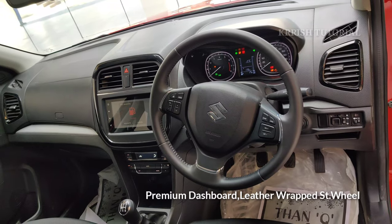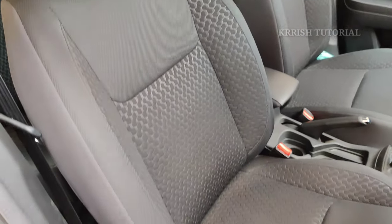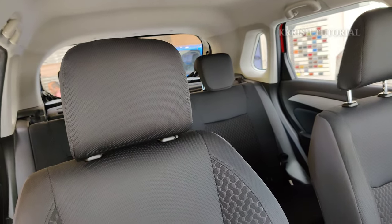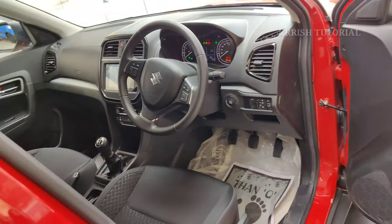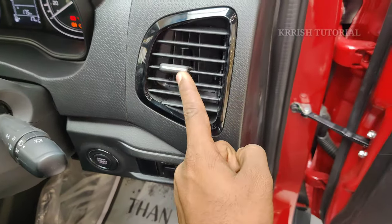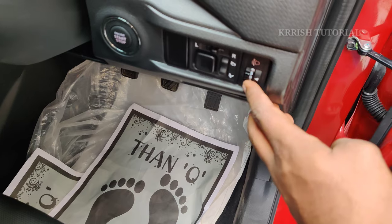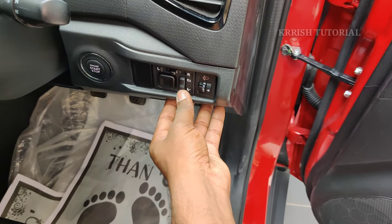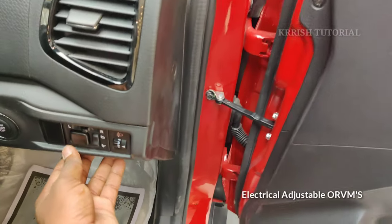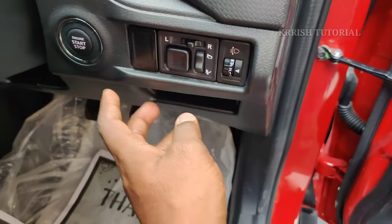The premium dashboard features leather-wrapped steering column for a sporty and premium look. The seats are two-tone policy seats with adjustable front headrests and adjustable rear seats. Piano black finishing on the interior, and projector headlamp level adjustable function is available with electrically foldable outside rear-view mirrors.